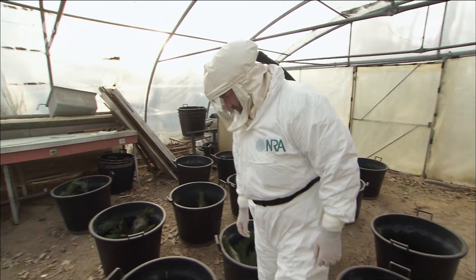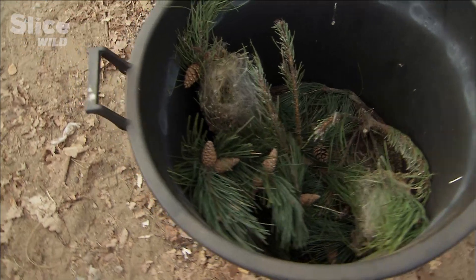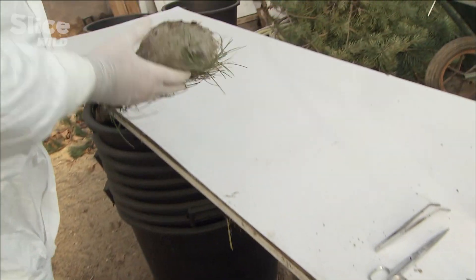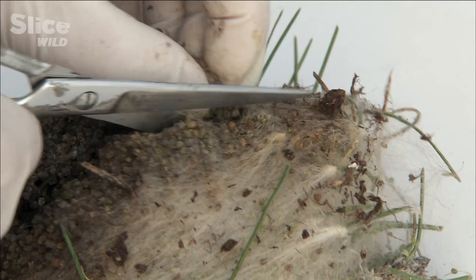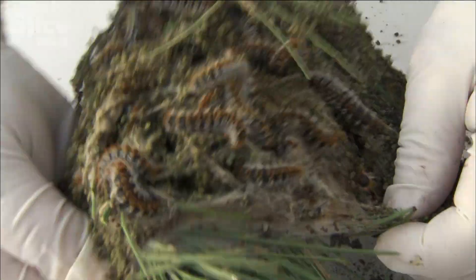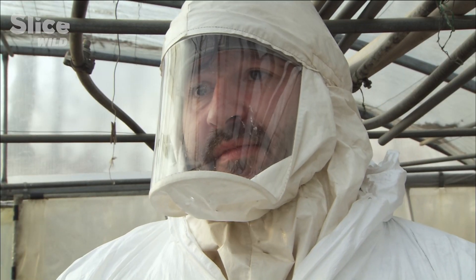Huge quantities of these hairs get caught in the silk threads of the nest, turning them into time bombs. The nest will remain poisonous for several months after the caterpillars have left. Throughout their growth during the winter months, they shed their larval skin several times. Each discarded skin contains millions of these hairs, which accumulate in the nest.